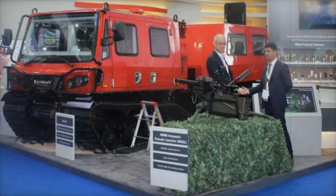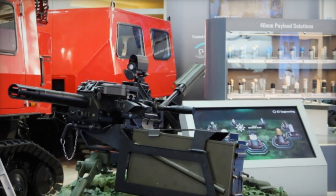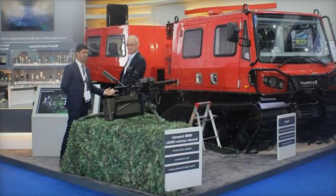ST Engineering's showcase at WDS 2024 marks the eagerly awaited return of the global technology, defense, and engineering powerhouse to the World Defense Show. With an array of cutting-edge defense solutions and advancements on display, ST Engineering demonstrates its unwavering commitment to innovation and excellence.